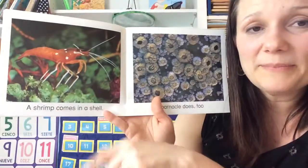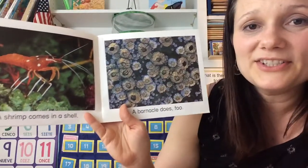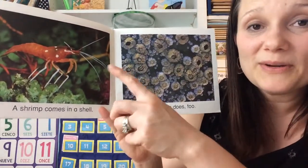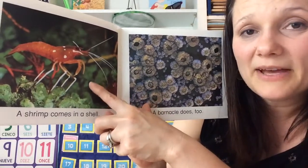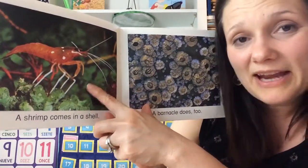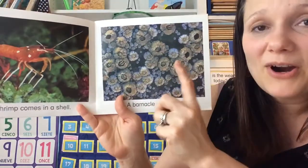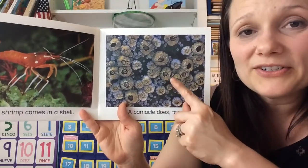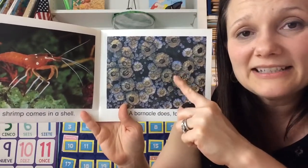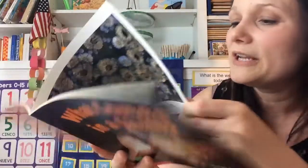A shrimp comes in a shell. A barnacle does too. Shrimps are small little animals that like to crawl along the bottom of the ocean. You might have tried to have a shrimp as well. And barnacles don't look like animals but they are. Barnacles like to attach their bodies to rocks and the bottom of boats in the ocean.